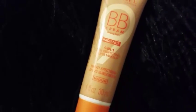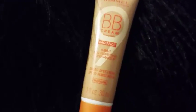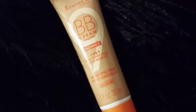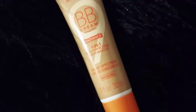Hey guys, thank you so much for tuning into today's video. For today's review I picked up this Rimmel London BB cream — I just wanted to put it to the test. Don't forget to like, comment, and subscribe to my channel so you could keep up with future videos. Let's just get right into the video!